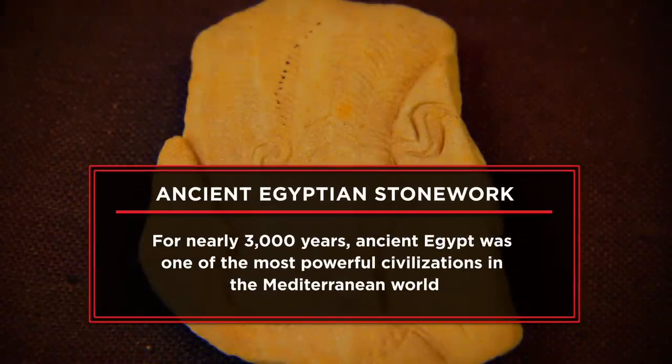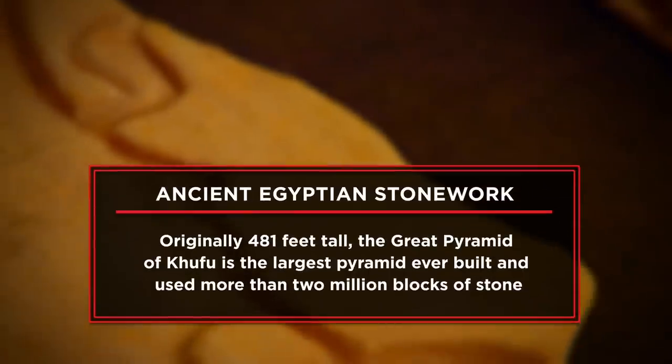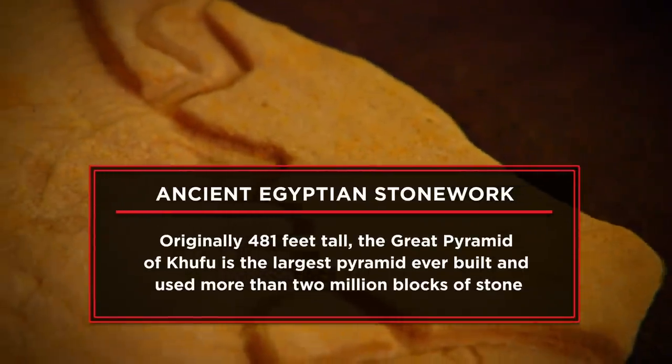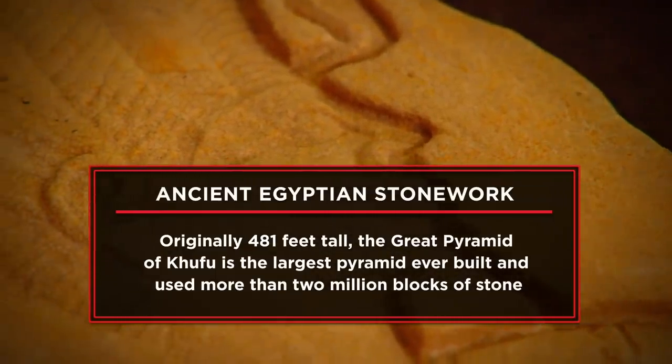I'm here at the pawn shop today to try to sell my ancient Egyptian stonework piece. The Egyptian stonework is framed. It's in good condition, I think. I believe this would be an ancient Egyptian piece from the Fourth Dynasty BC. I'm hoping to get $25,000 for my ancient Egyptian stonework.